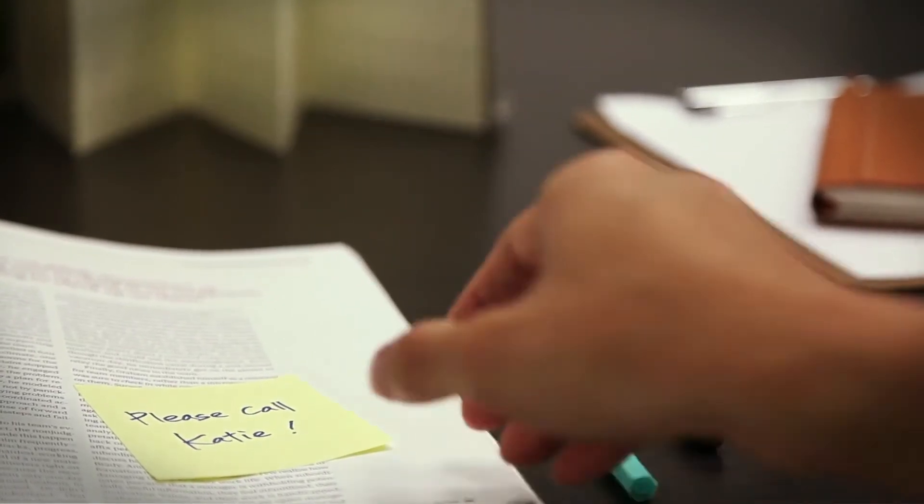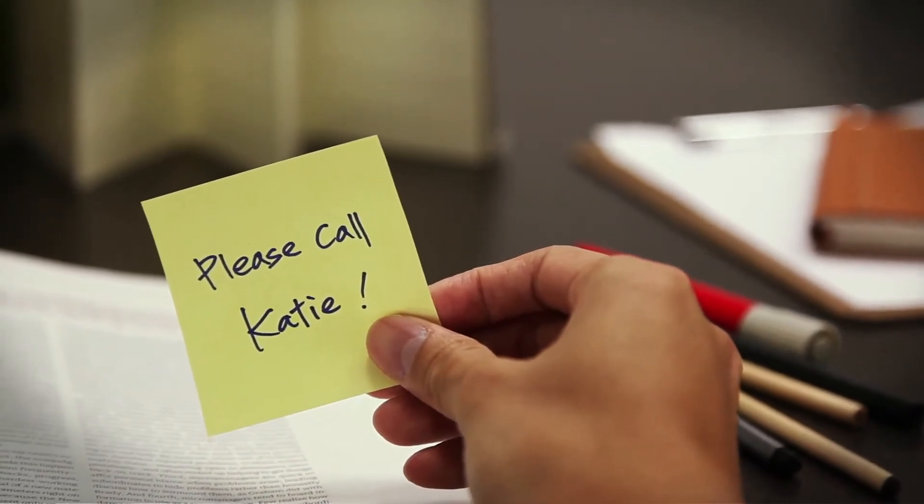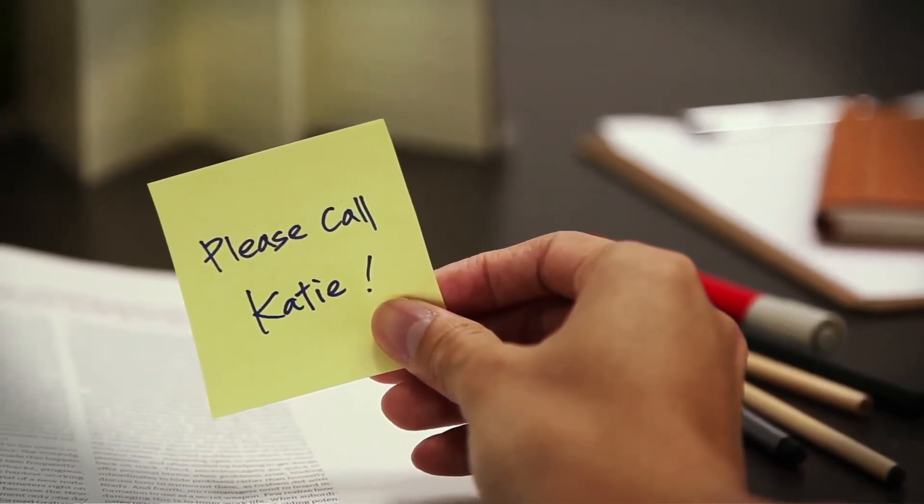Ever forget how you saved a contact, or had to jot down a set of numbers to join a conference call for work? We'll show you an easier way to make calls.